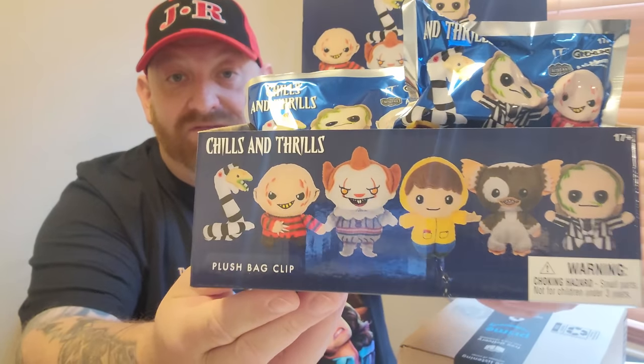These are the Chills and Thrills bag clips. One of them that we might find is Freddy Krueger. I bought all of them they had in the store, which was 10 bags. These usually come with 16 bags, and if you buy the entire case brand new with all 16, you're guaranteed to get all of them.